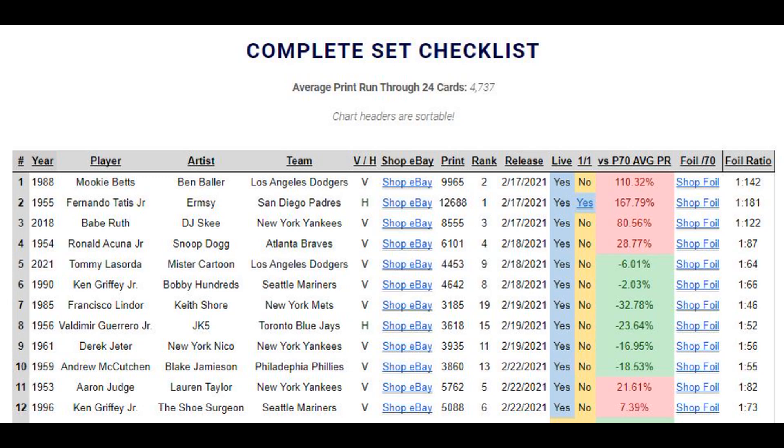If it's a one-of-one, that yes link will take you to a photo of the card — so anytime you see a one-of-one gold, please let me know. We have the performance versus the average, which will always change; right now the average is 47.37. Then the foil ratio tells you, based on the print run, how hard or easy it is to hit a foil — for example, on the Mookie Betts, it's one in every 142. There are also affiliated eBay links on there; if you click and buy something I do earn a small commission, but do not feel obligated. They're on there for convenience and will be updated every time a card comes out.